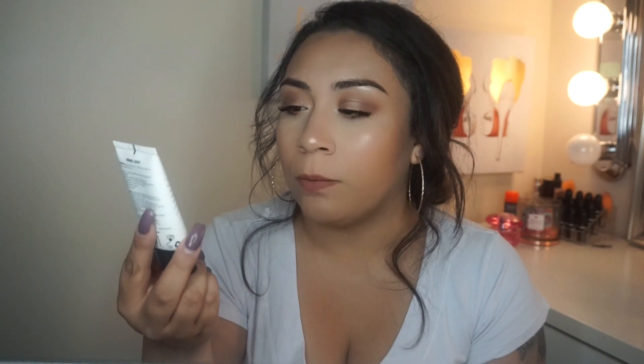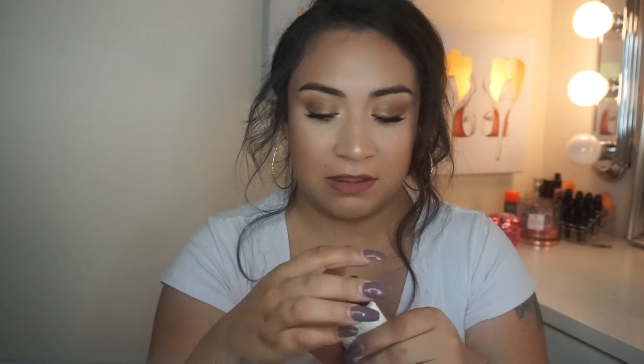Next thing I picked up was the Milani Prime Light Face Primer — it's strobing plus pore minimizing. It says it primes skin to create a smooth canvas before applying foundation, hydrates, and instantly brightens. Can be applied post-foundation for additional radiance. Lightweight with a natural luminous finish, universally flattering glow, and does not clog pores. Drugstore primers I do not mind — I own a lot of them and many are even better than higher-end primers. I've heard a lot of good things about this, so I think I'm going to like it.